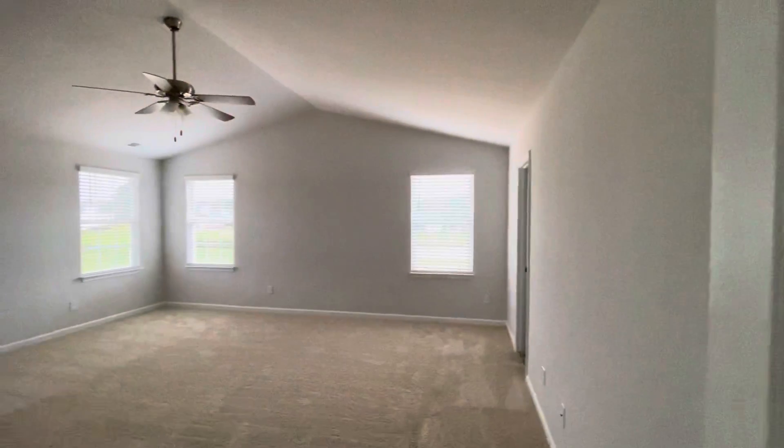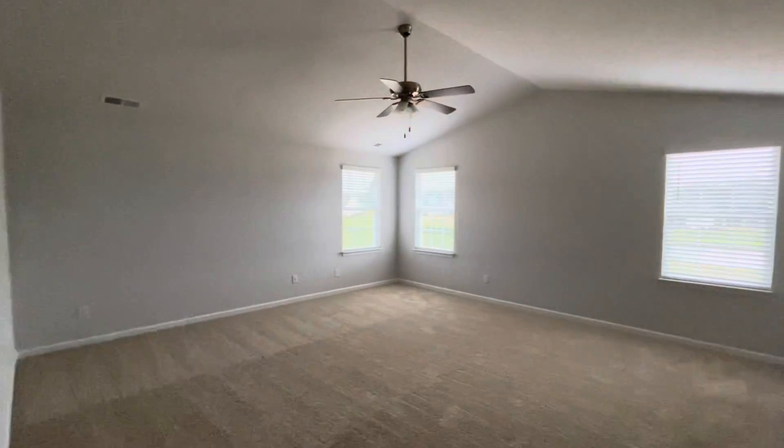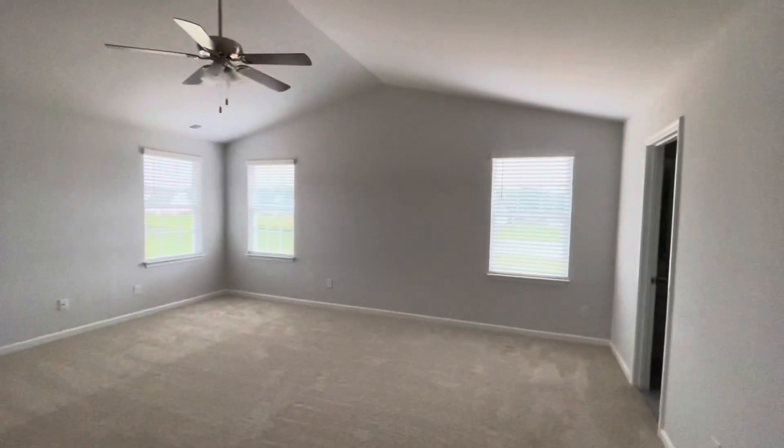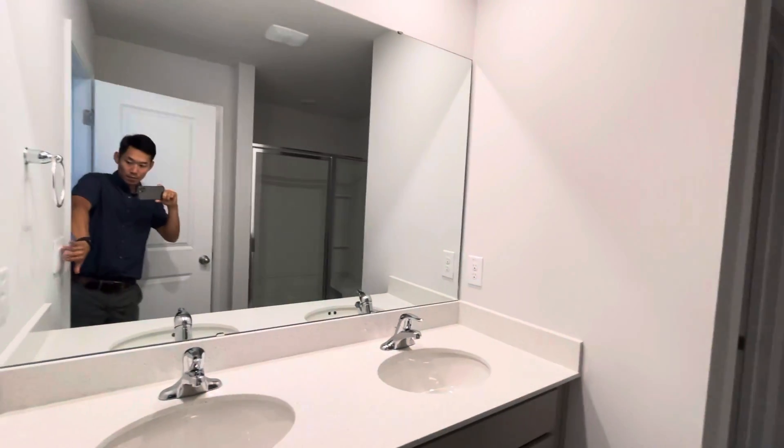And then the master has vaulted ceilings — very, very large room. Nice size windows to let natural light come in. The master vaulted ceilings are really impressive.